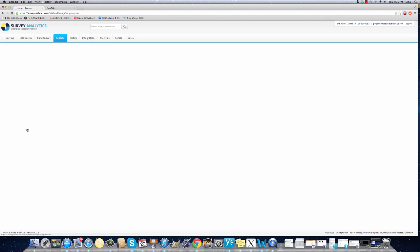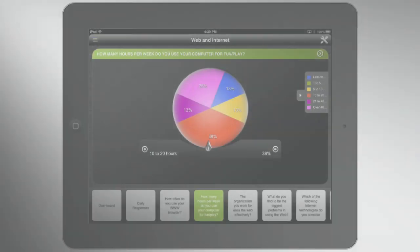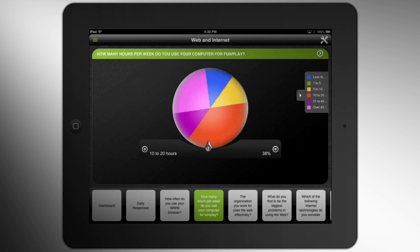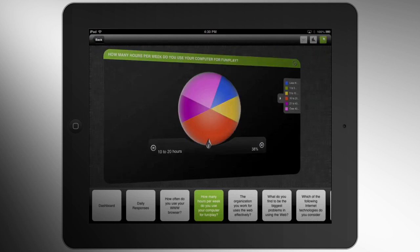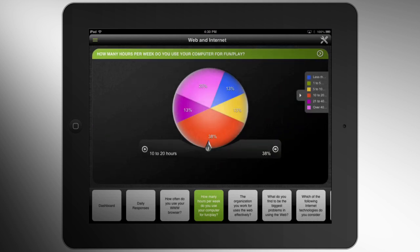You can easily segment the results, enabling you to exceed all of your research targets. If you can't get to your computer while conducting your research project, you can also see your data on the go with a mobile data visualization tool.